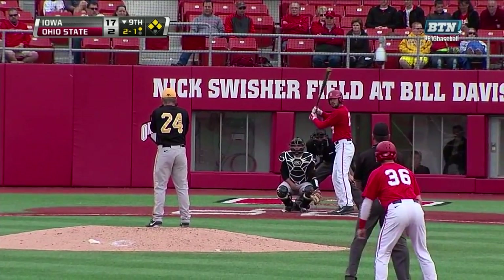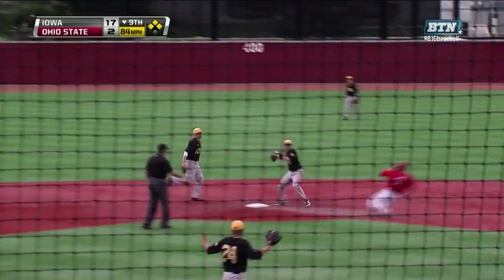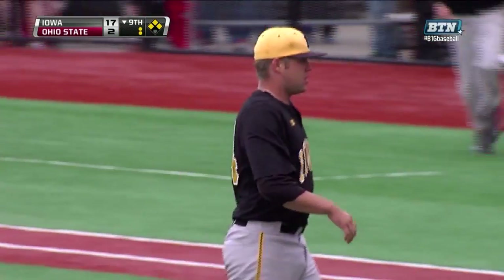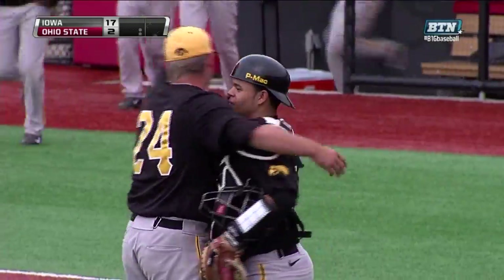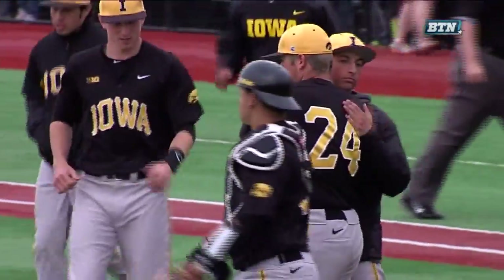Jake Reinhart warming up in the Iowa pen right now, the right-hander, just in case. The 2-1 hit on the ground — short to second, on to first, double play. And the Hawkeyes take game two of the series. Sasha Keeble goes the distance — a 17-2 win for Iowa.